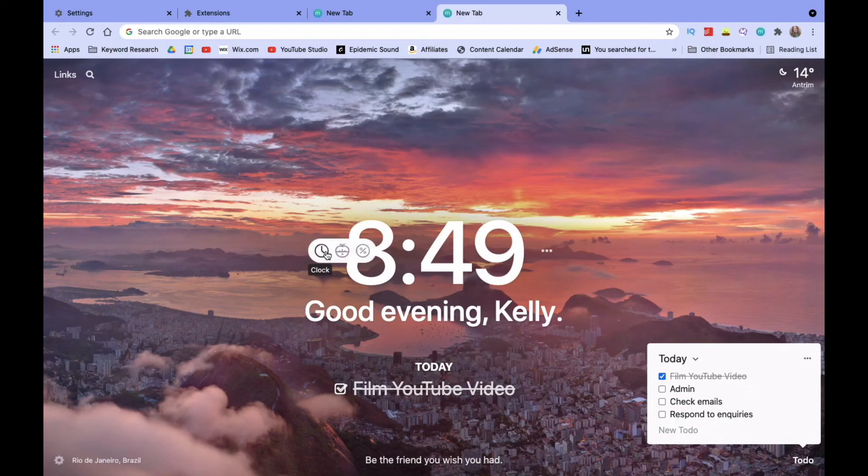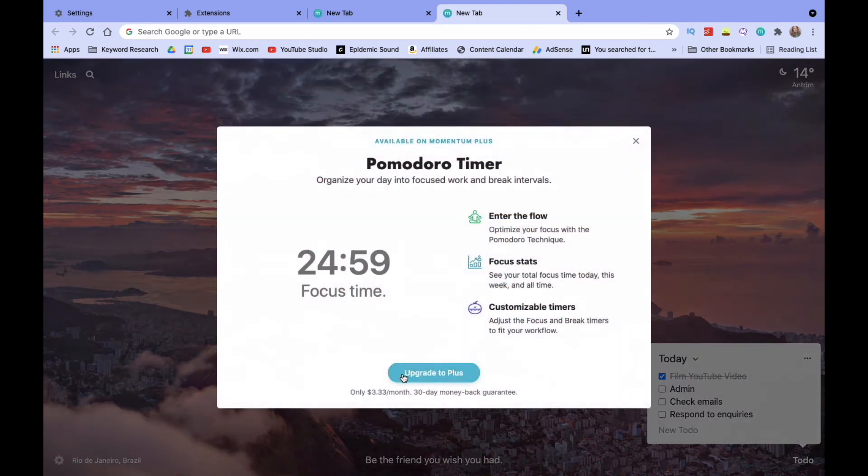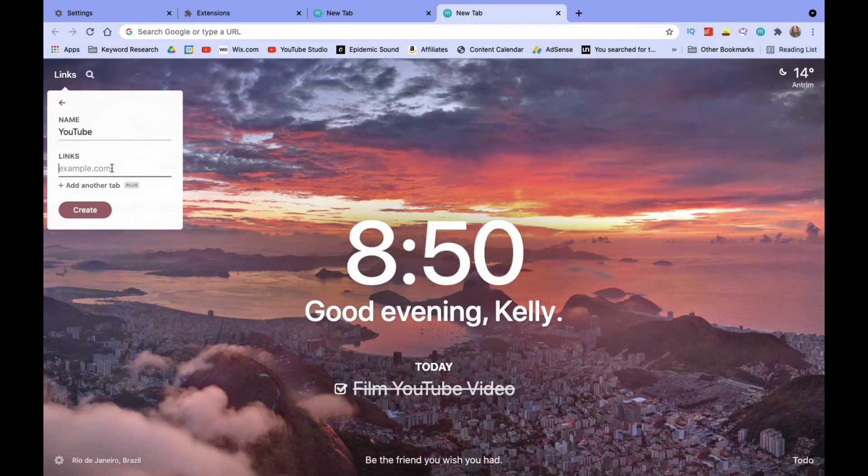Having a timer is really helpful as a Chrome extension, and I'd recommend getting one whether it's Forest, Momentum, or Row Focus. In Momentum, however, you have to pay extra for a Pomodoro timer as part of their Plus plan, which costs $3.33 USD per month. That's not a huge amount, but you can get all this stuff for free elsewhere — so personally I'd get the free version of Momentum and pair it with Forest to get everything you need.